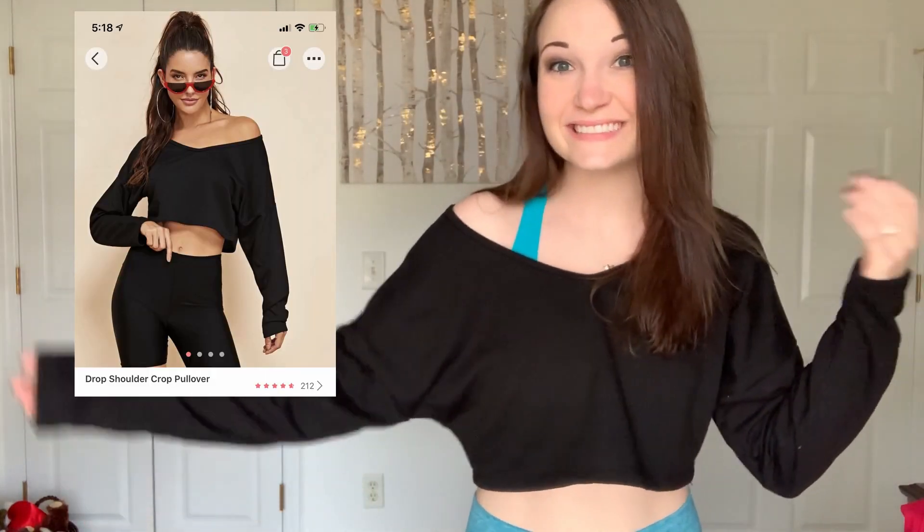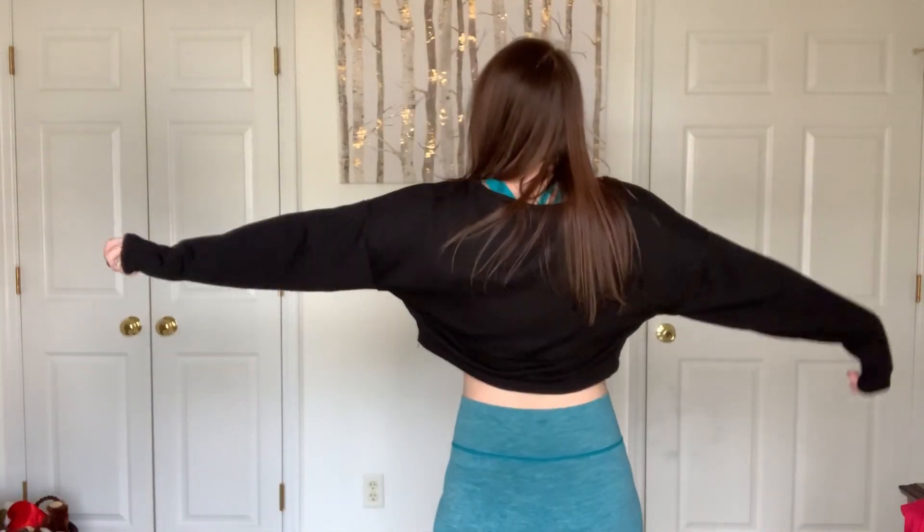This looks ginormous, but this is also a medium and it is supposed to look like this. The material is actually really thick and I think it would be really warm. The style is that it's meant to go off the shoulder, so when I first opened it I thought it was huge, but when I put it on it actually looked exactly like the picture — and it's not see-through at all. I'd give this a nine: good price, very thick, made quite well, and exactly what the website said it would be.